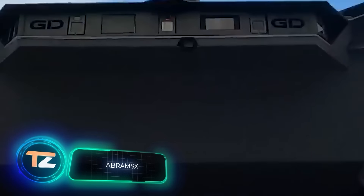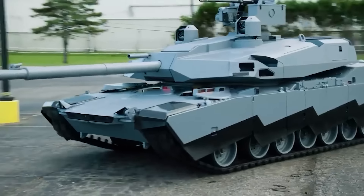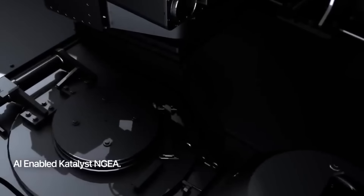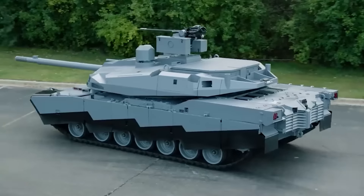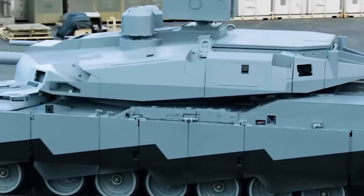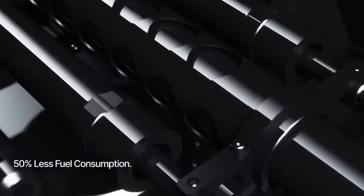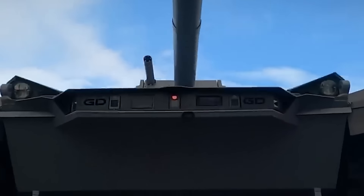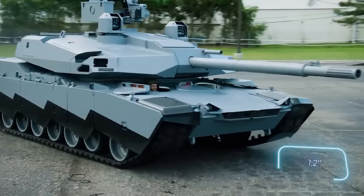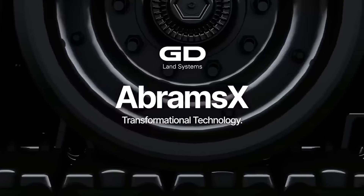Reviews describe the Abrams X prototype as the next-generation tank. Notably, it boasts an unmanned turret and a hybrid propulsion system, cutting fuel consumption by 50% compared to the M1A2 Abrams. Equipped with a 120mm smoothbore gun, its ammunition load consists of 34 rounds of 120x570mm. Additionally, it comes with the Kongsberg Protector RS6 module, offering protection against drones through programmable ammunition and a separate 30mm chain gun. Noteworthy attributes also include the hydropneumatic suspension and an armored module up front, accommodating a crew of three.